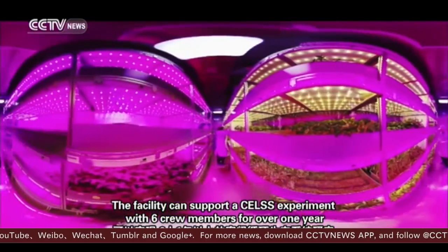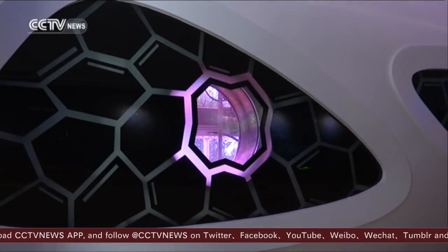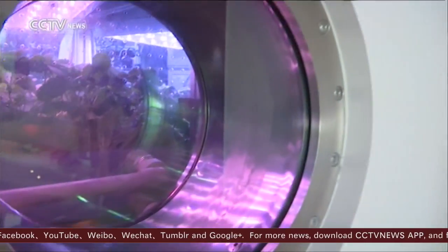It will test the regeneration of water, food, and air, as well as waste recycling — all to reduce the dependency on outside supplies. All the volunteers are now living in this big capsule. There are eight compartments where they can rest, cook, and even exercise, and also four greenhouse compartments which can cultivate vegetables, fruit, and crops.